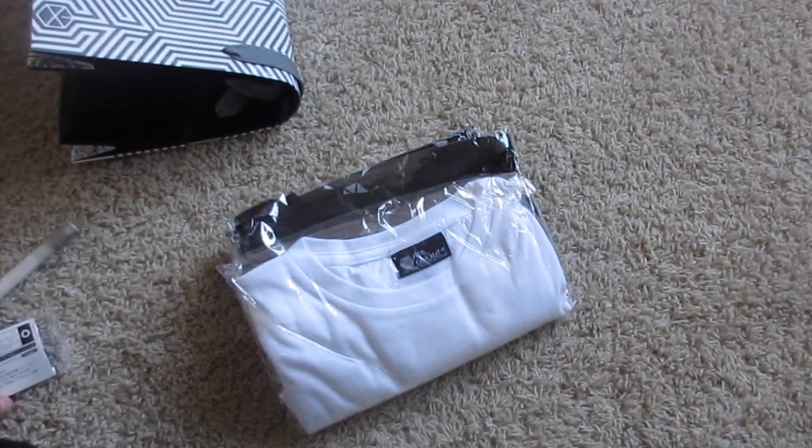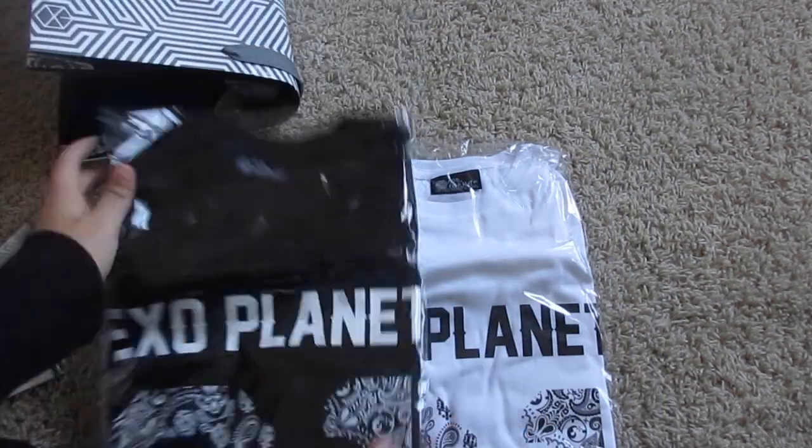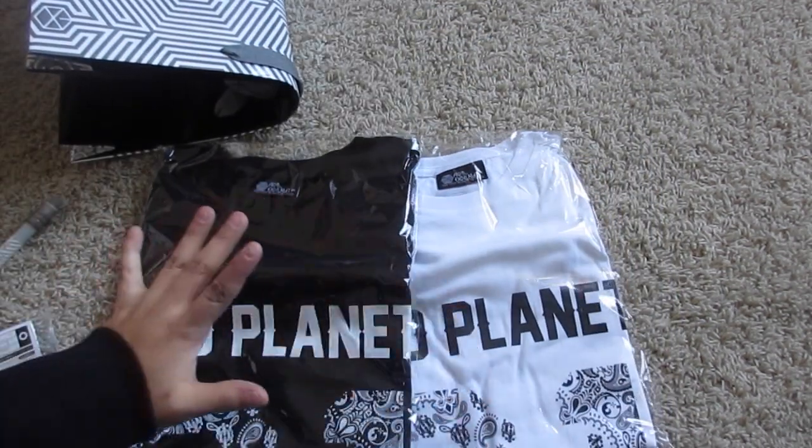Okay, and then the last thing I got were the t-shirts — the white one and the black one.